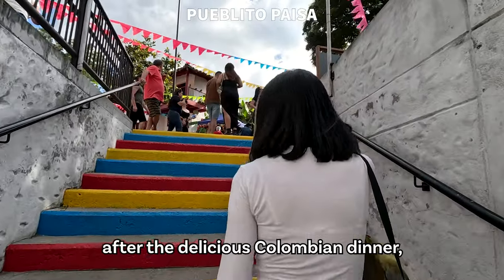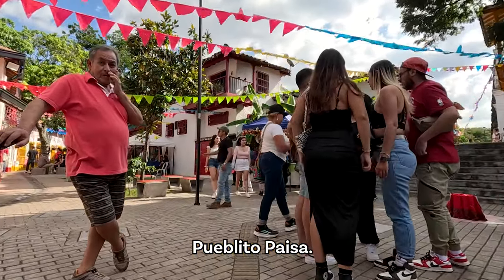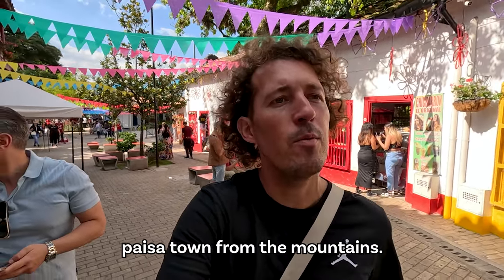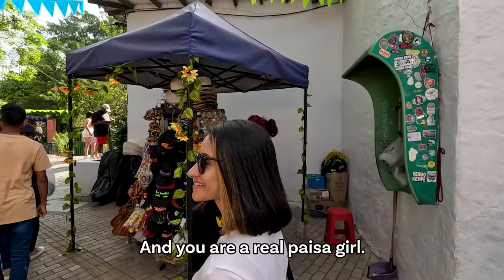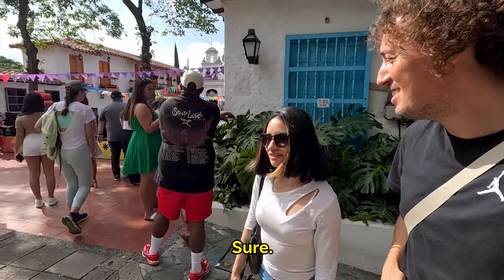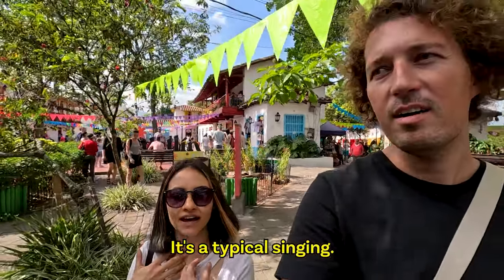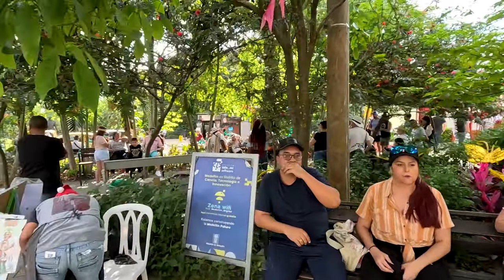After the delicious Colombian dinner, we are walking up to Pueblito Paisa. Let's take a walk through Pueblito Paisa, which is a replica town of a typical Paisa town from the mountains. The Paisa region is the region around Medellin, right? And you are a real Paisa girl — born and raised. There are some trovas over there. It's a typical singing where people improvise and make jokes while singing.